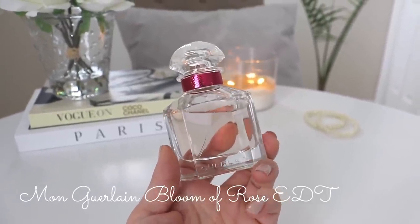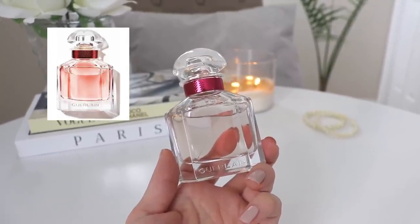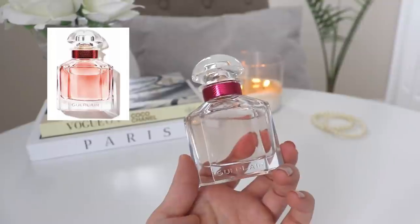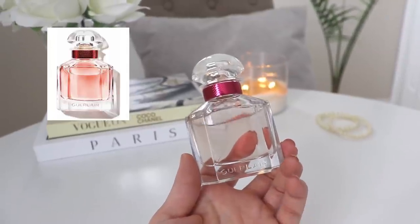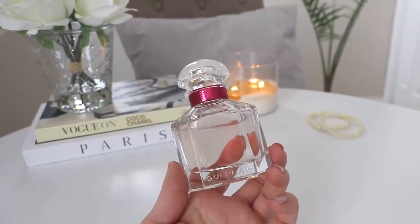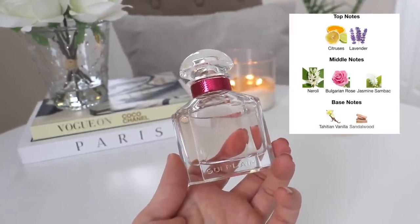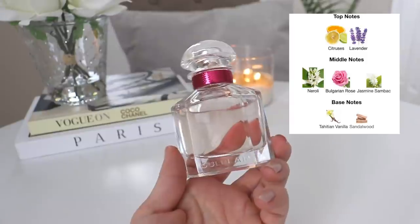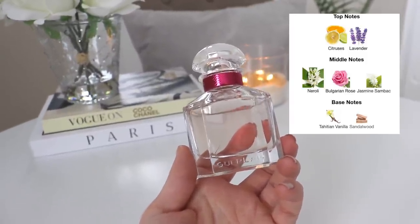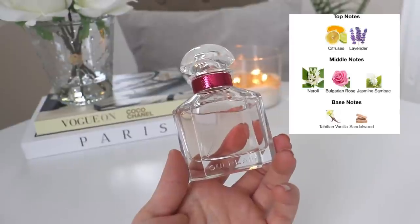The first one we're going to chat about is Mon Guerlain Bloom of Rose Eau de Toilette. If you watch my channel, you know I used to have the Eau de Parfum — I purchased it about four months ago as part of a large blind buy that didn't go well. This is the Eau de Toilette version, one I've smelled in stores numerous times. Every time I smell it, it smells so clean, so fresh, so elegant, so beautiful — just not my highest priority purchase, but one that's been in the back of my mind for a long time.